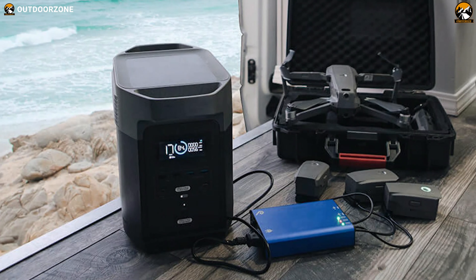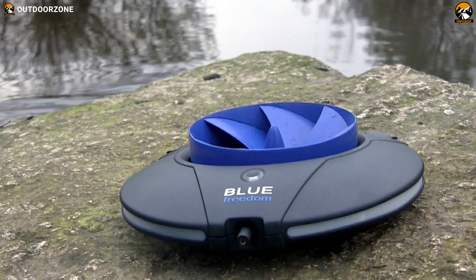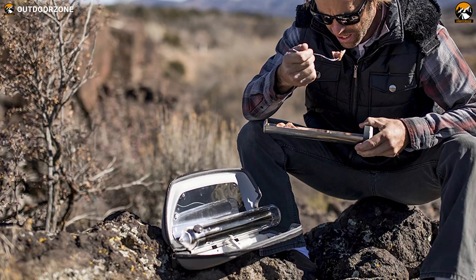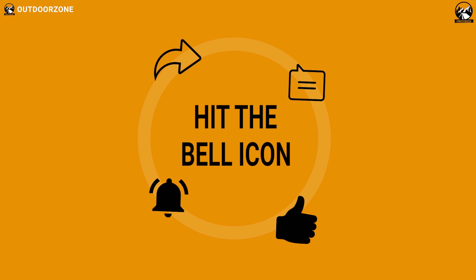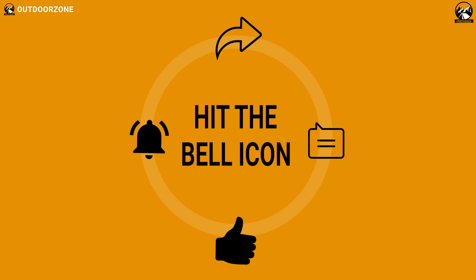So that was all about the 10 best innovative outdoor gear just for you. If you think we've missed a product or there's a product we should add, we'd love to hear your opinion.